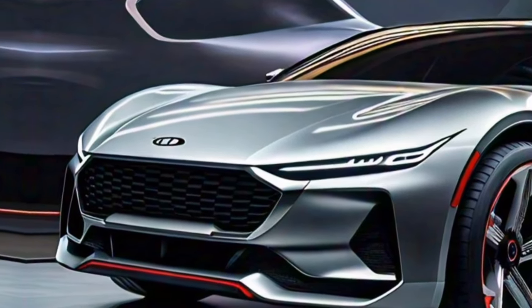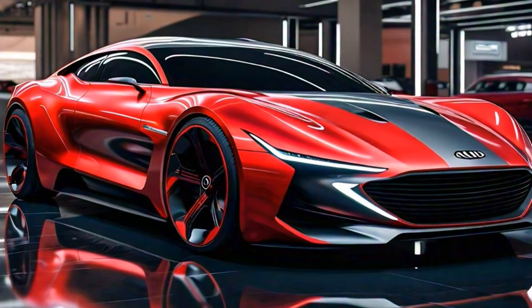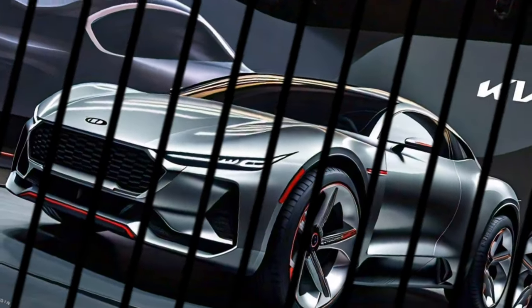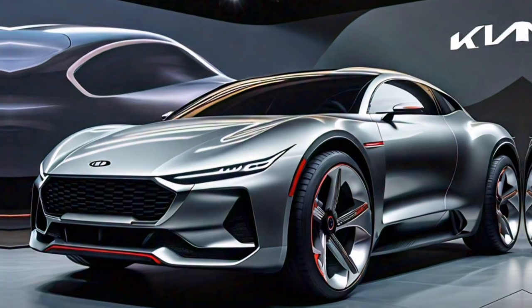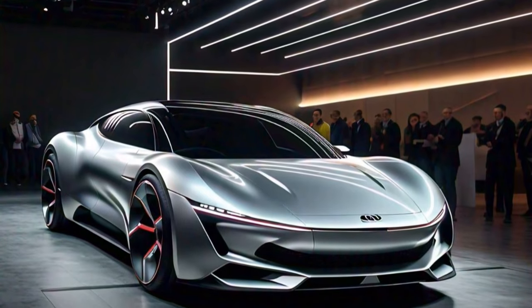But the Tasman isn't all about looks — it's built to be a tough and dependable workhorse. We don't have all the details yet, but Kia has confirmed a payload capacity of around 1,000 kilograms and a towing capacity of up to 3,500 kilograms. That means the Tasman can handle whatever you throw at it, whether it's hauling gear for a weekend camping trip or towing a trailer for a big job.